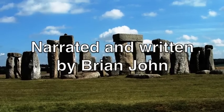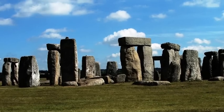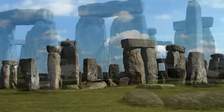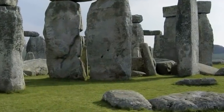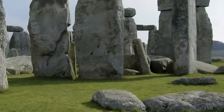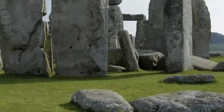Stonehenge is one of the great cultural icons of the world, but it's also the scene of one of the world's biggest scientific conspiracies. The monument itself is, according to all the tales told by archaeologists, made from stones carried by Neolithic tribesmen from two different locations.